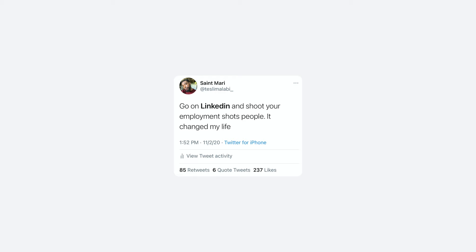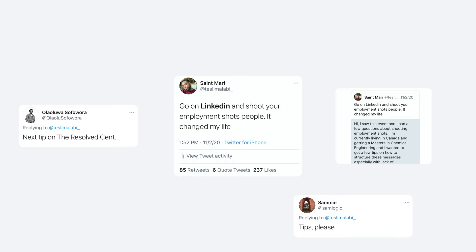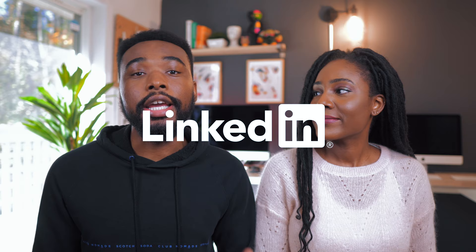Last week I put out a tweet about LinkedIn that seemed to generate a lot of interest, and several people DM'd me to ask about specific strategies and how they could be more successful with networking and job searching on LinkedIn. If you've ever had questions about LinkedIn, today is your lucky day, because today we'll be answering some of those questions. We'll be sharing some tips and resources on how you can get the best out of LinkedIn as you build your career, network, or search for new opportunities.